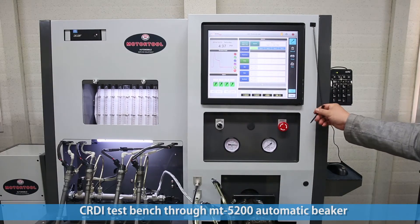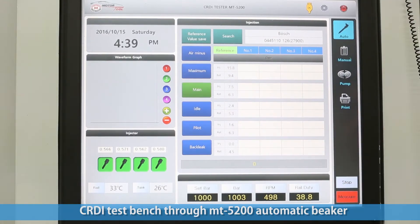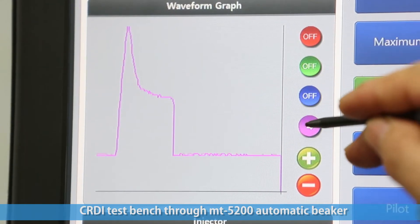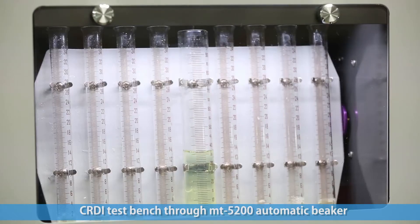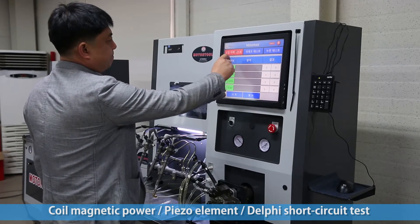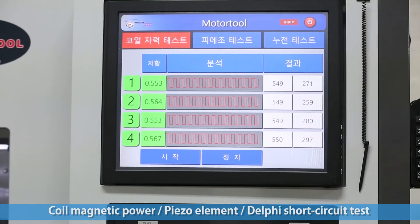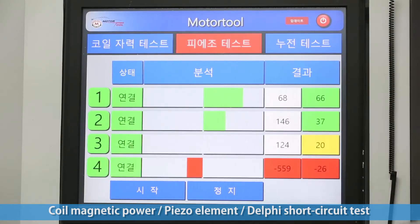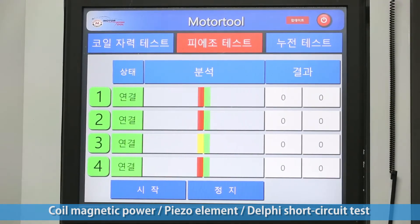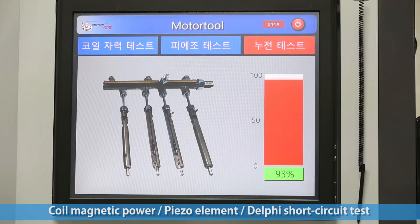The 5200 model enables the user to see measurement values through a beaker, allowing visual measurement rather than the usual automatic mass measurement. The element test includes short circuit testing, Delphi injector coil magnetic testing, and piezo element abnormality inspection — special functions not often seen in equipment from other companies.